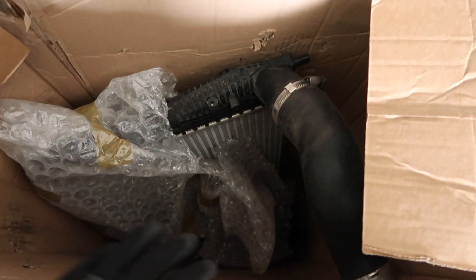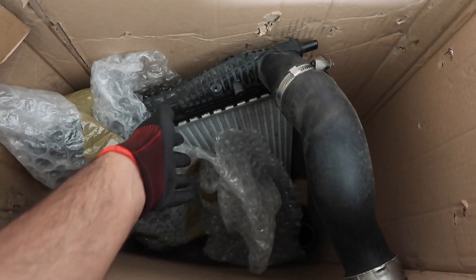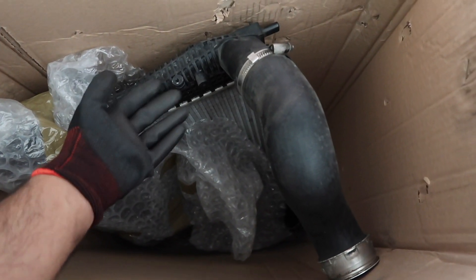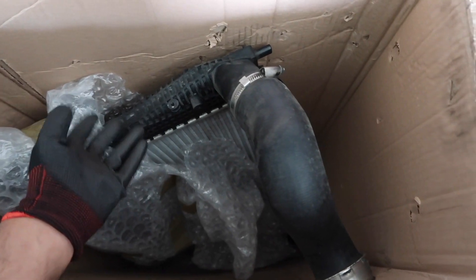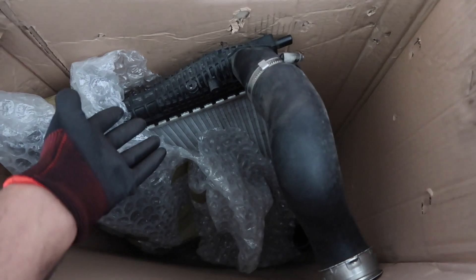One of my mates sorted me out with a mk6 Golf R intercooler. There's some confusion though because this one's straight off a Golf R mk6. Some people are telling me the S3 8P has an aluminium end tank one, so I don't know — is this still an upgrade over the GTI one, or is it the same? There's confusion again.